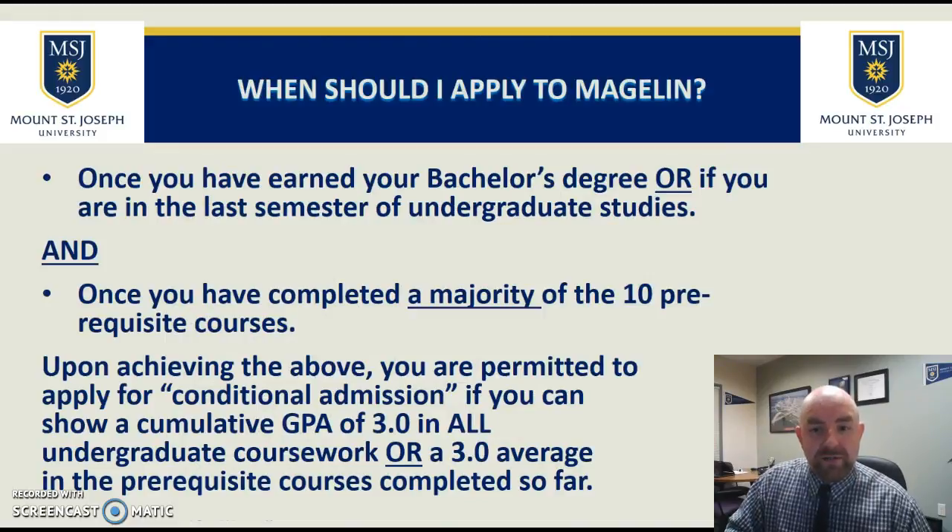People ask when they should apply to the Magellan program. You should apply when you've earned your bachelor's degree or are in your last semester. We have students of all ages, from about 21 or 22 just out of college up to their 60s making a career change into nursing. We require the bachelor's degree or that you're in your last semester, and that you've completed at least a majority of the 10 prerequisite courses. You must maintain a GPA of 3.0 in all undergraduate courses, or a 3.0 average in the prereqs completed to that point, to qualify for conditional admission.